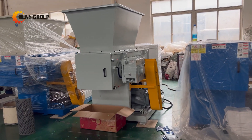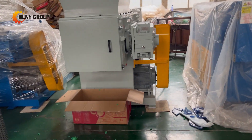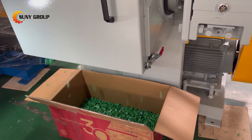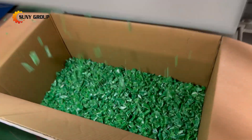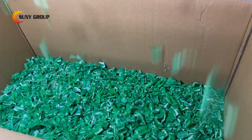Third, adaptability to different hardness levels. While hard plastic blocks may pose a challenge, single-shaft shredders can adapt to different hardness levels by adjusting the blade configuration and operational parameters. This means they can handle a wide range of plastic materials, from softer ones to relatively harder ones.